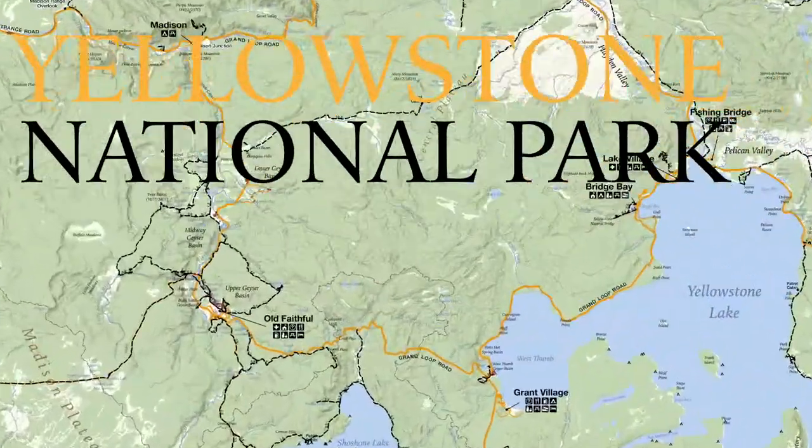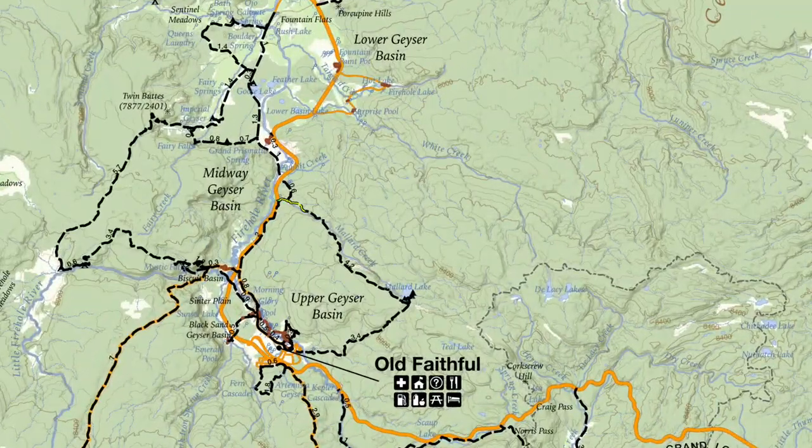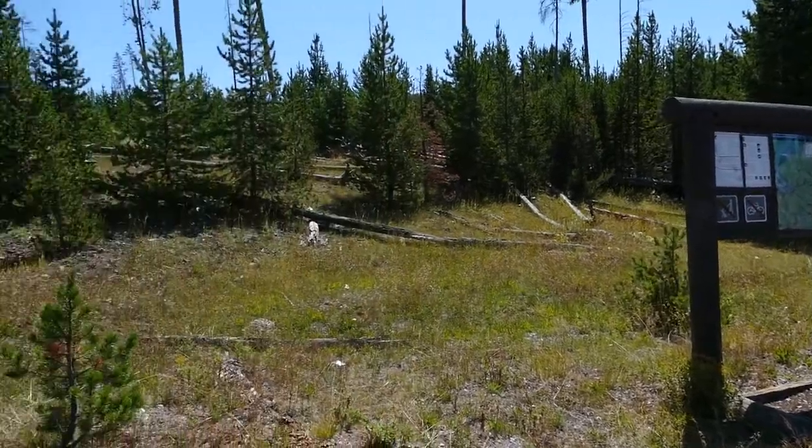This is Jake with hike734, hiking in the Old Faithful area. I paired together a few different trails to create a loop. I started out at Mallard Creek Trail, followed that up to Mallard Lake, then took the Mallard Lake Trail down to Old Faithful, and now I'm working my way along the upper geyser basin and then the power line trail all the way back to my car.